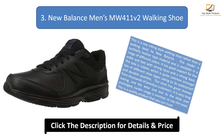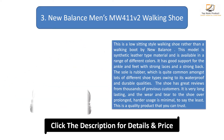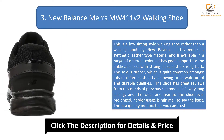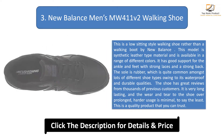Number 3: New Balance Men's MW 411 V2 Walking Shoe. This is a low-sitting style walking shoe rather than a walking boot by New Balance. This model is made from synthetic leather type material and is available in a range of different colors. It has good support for the ankle and feet with strong laces and a strong back. The sole is rubber, which is quite common amongst many shoe types owing to its waterproof and durable qualities.